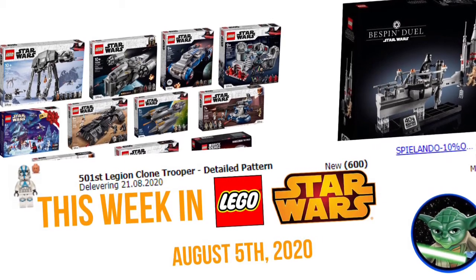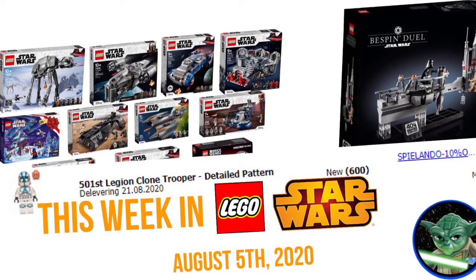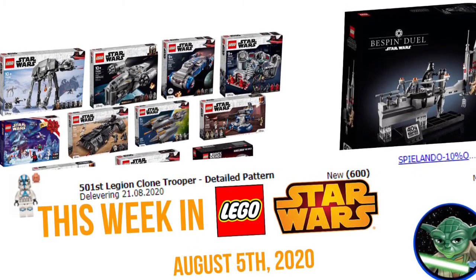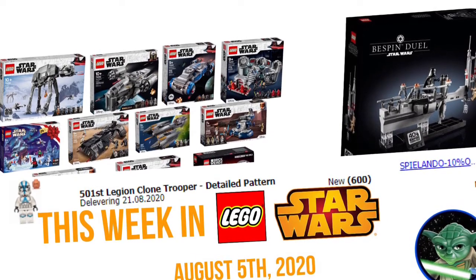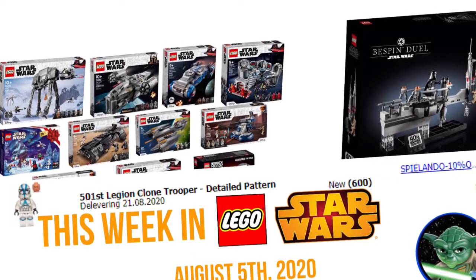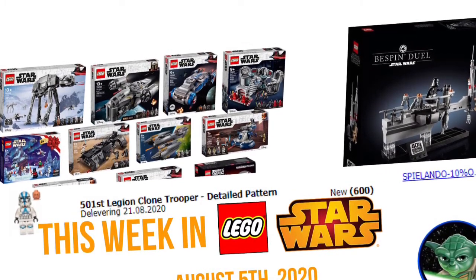Hey guys, welcome to my new segment — This Week in LEGO Star Wars. This is based off 'This Week in Star Wars' from the official Star Wars YouTube channel, and this will just recount all the basic things that we've gotten this week in LEGO Star Wars. Today is August 5th, covering this past week.